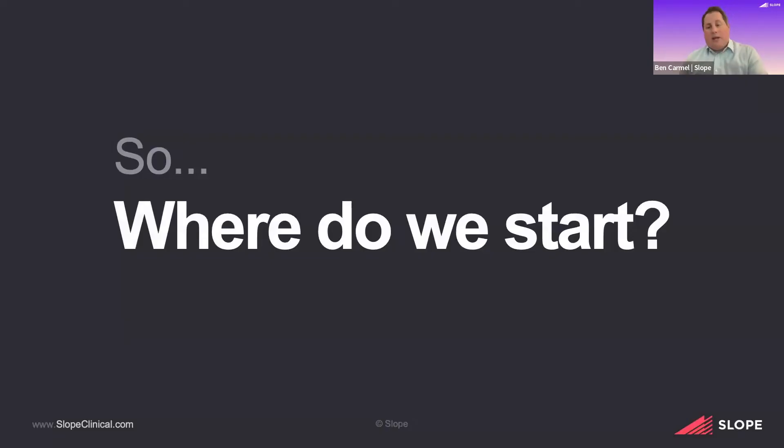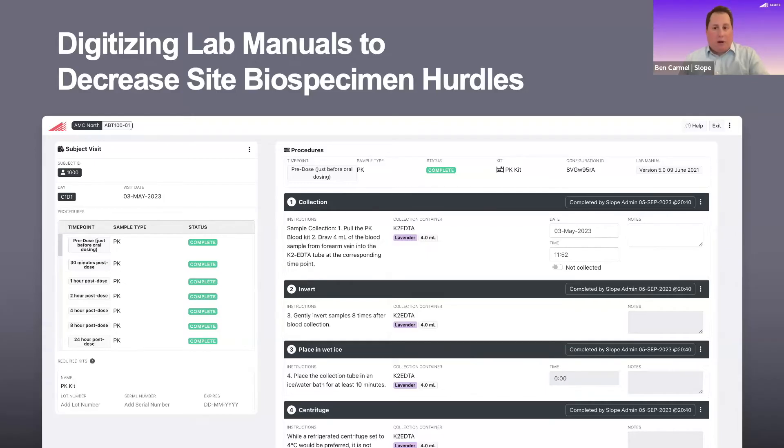Here at Slope, we are dedicated to solving these challenges by taking those tedious manual administrative processes around clinical supply and sample management and replacing them with more automated, efficient, and repeatable processes that fit squarely into site workflows — providing an innovative approach that not only improves efficiency, but also alleviates the workload of users. Sites can leverage these tools not as one-off point solutions driven by a sponsor, but as something that fits into their processes and workflows.